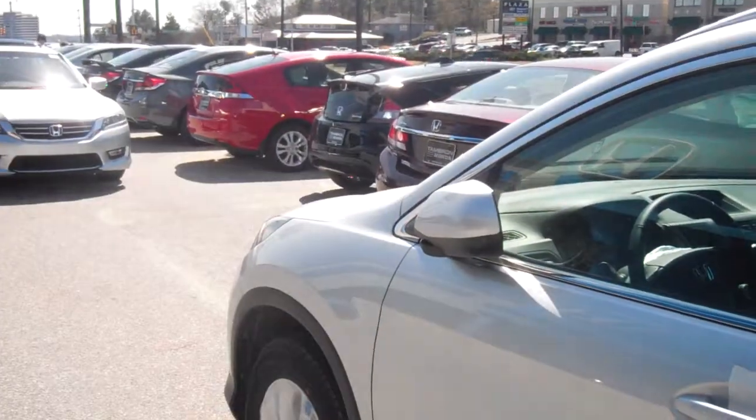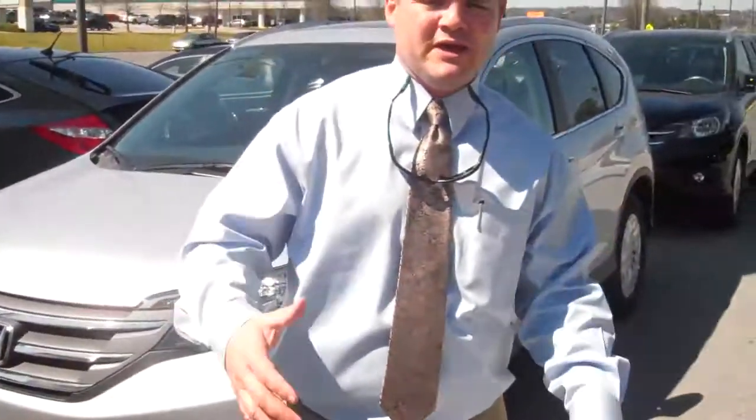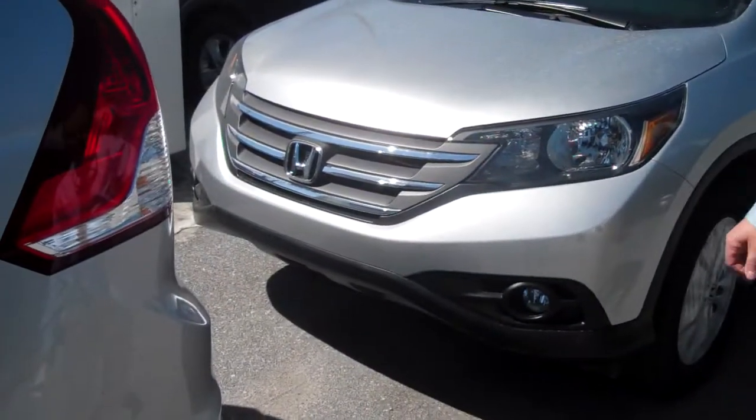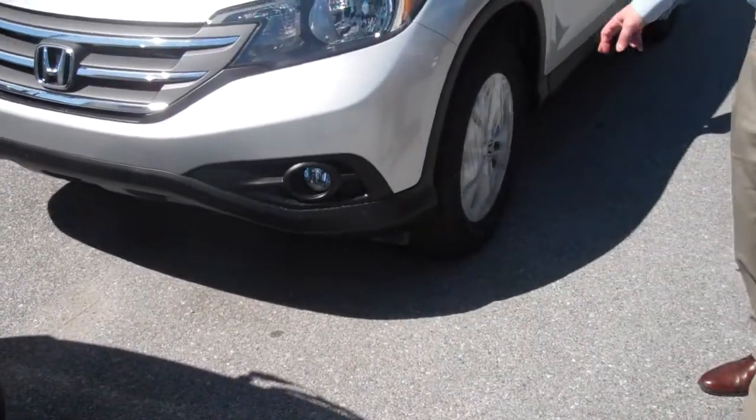The EXL is rated by Consumer Reports as the top mid-size SUV. Great fuel economy. It was redesigned in 2012 with really sporty lines and aggressive styling. You can see it's got a nice chrome wraparound grill. This model does come with fog lights and custom alloy wheels.